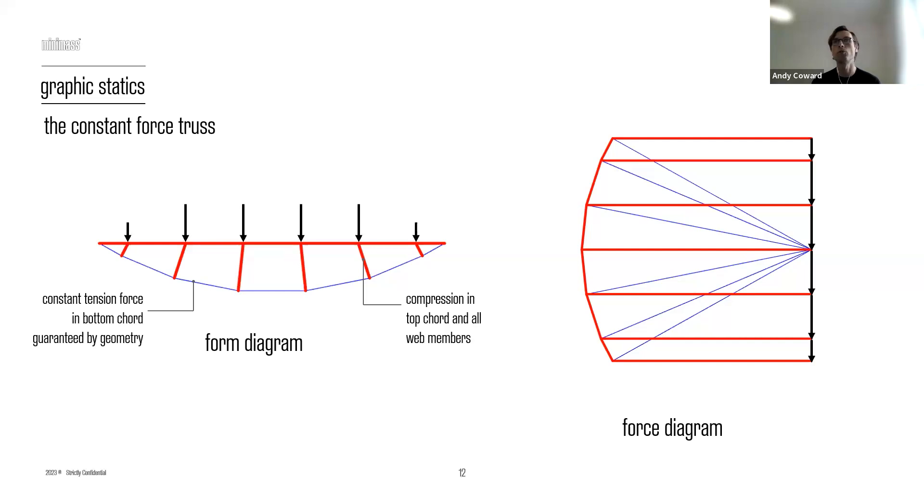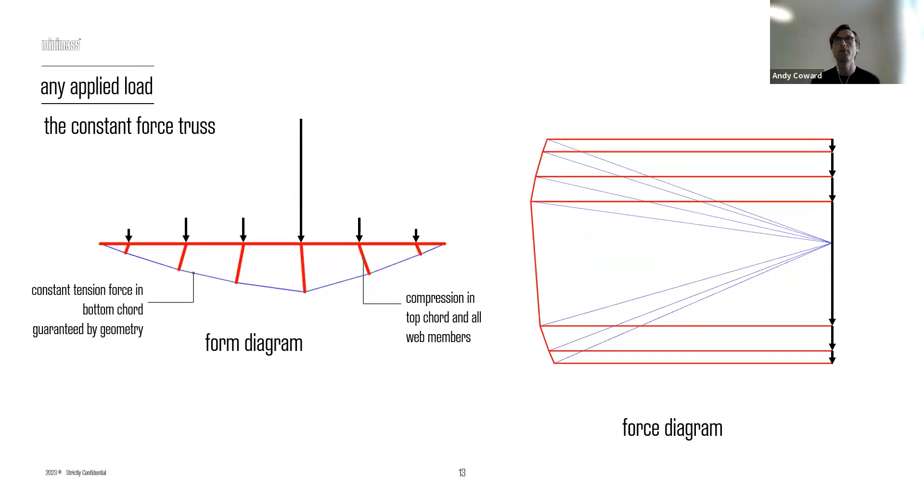On the page is the constant force truss, which does exactly what it says. It enables you to generate a geometry that gives a constant tension force in the bottom chord — the blue line here — responding to a uniform load. Everything else — the web members and the top chord, shown in red — are in compression. That achieves part of what I was trying to achieve with Minimass: tension in the bottom, compression everywhere else. Graphic statics also allows you to explore different geometries under different loads, such as a point load like a transfer beam, while maintaining compression throughout.